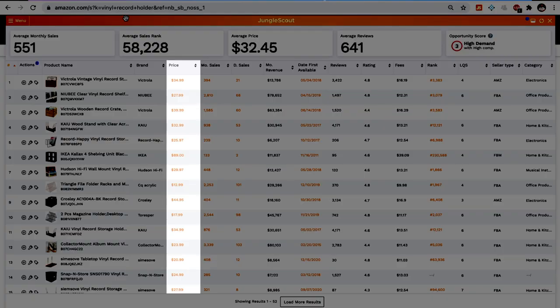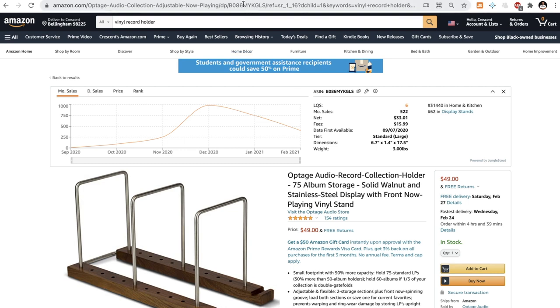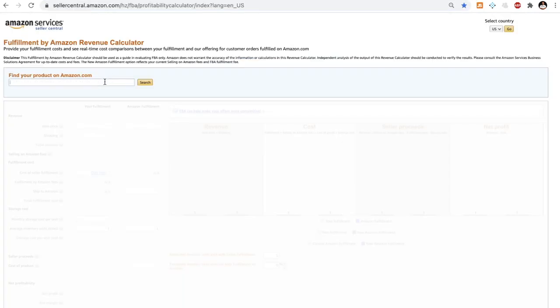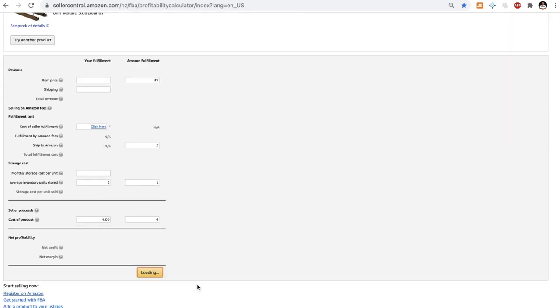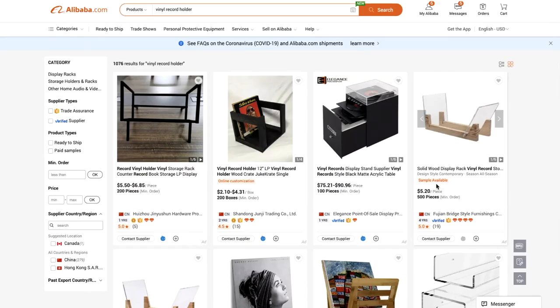You also want to look at the price — make sure that the majority of the listings have a price point of at least $15 or higher. You can dive a bit deeper by checking what the actual profit margin would be using the FBA calculator. Grab the ASIN of one of the competitors — you can find the ASIN in the URL, it always starts with B0. Copy and paste it and it pulls up all of the product details including size and weight to calculate the proper fees. You can then enter the sale price, manufacturing cost, and shipping to Amazon, and it will tell you how much profit you're making.